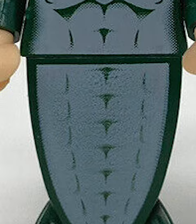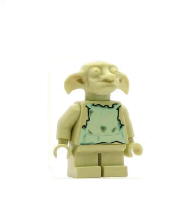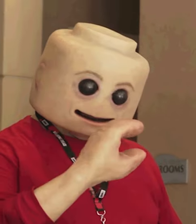Even creepier than that might be this Harry Potter merman, who came in one of the old Lego sets and is just super cursed. Harry Potter made a bunch of creepy stuff — just look at the original Dobby minifigure. However, the creepiest Lego thing of all time isn't a minifigure, a piece, or even a set. It's this realistic Lego costume.